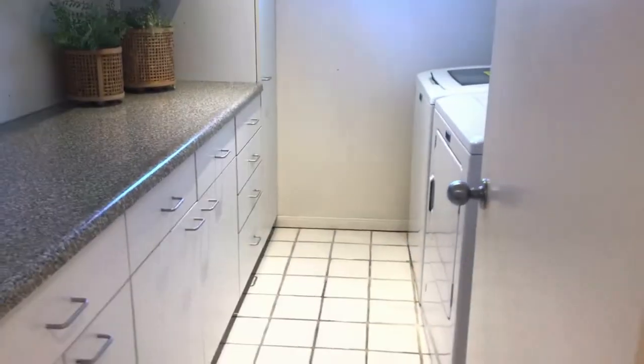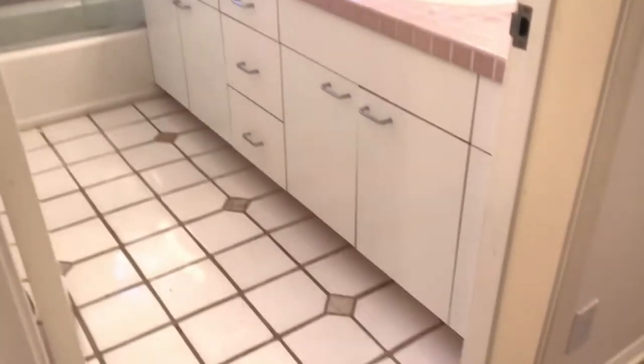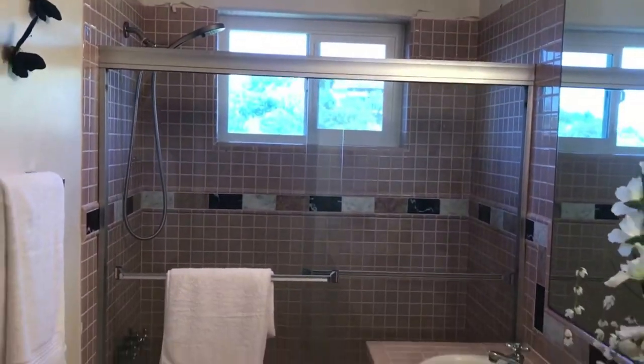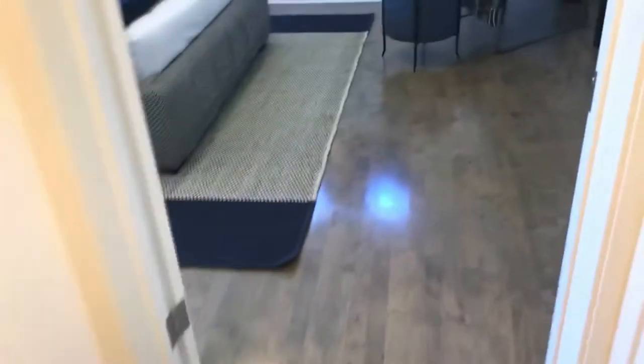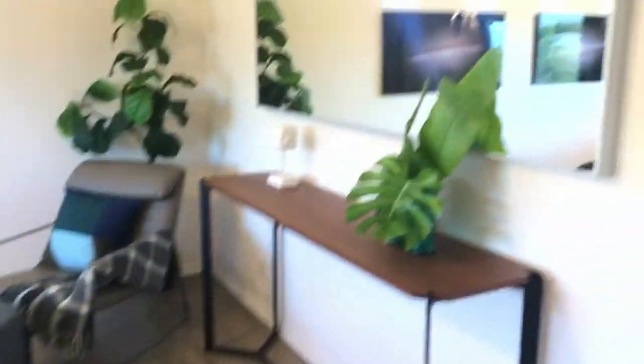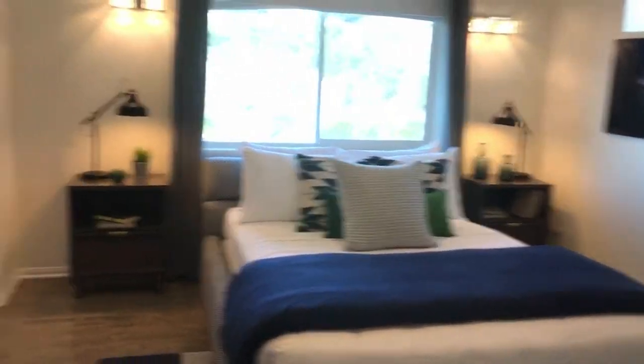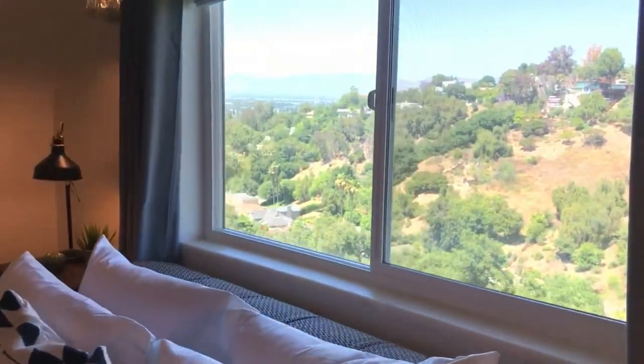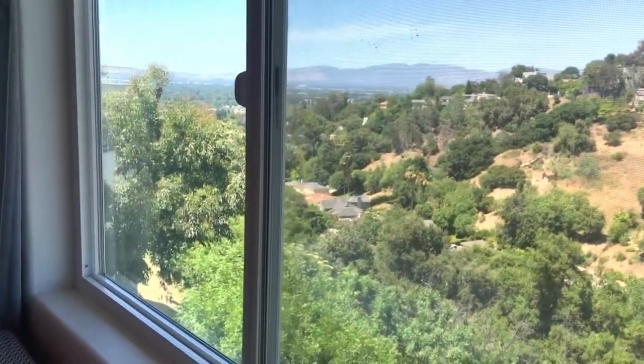We've got full closets and central heating and AC. We've got a full laundry room with cabinet space and counter space. Here's the last full bathroom — double sinks, tub, and shower. And now we're entering the fifth and final bedroom, facing the views. It's really nice and light, with about 10-foot ceilings and just these incredible views.